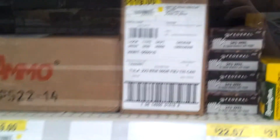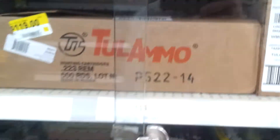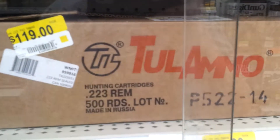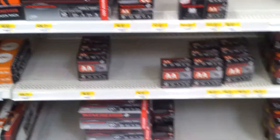Looks like they have three boxes of the stuff. I won't be picking up all three - if I do I'll just pick up one. They've also got all your hunting rounds and some 7.62, but I'm really liking that deal right there and will probably pick that up. Let me come over here and give you a quick overlook of the store.